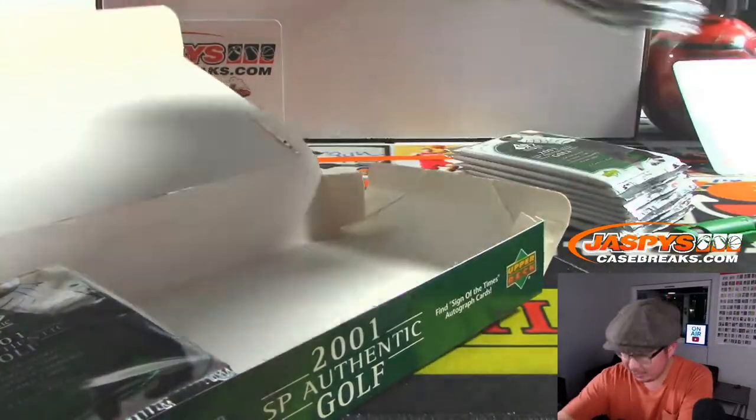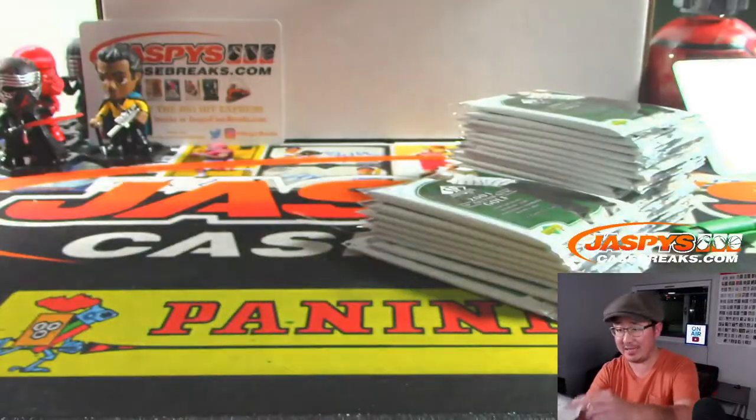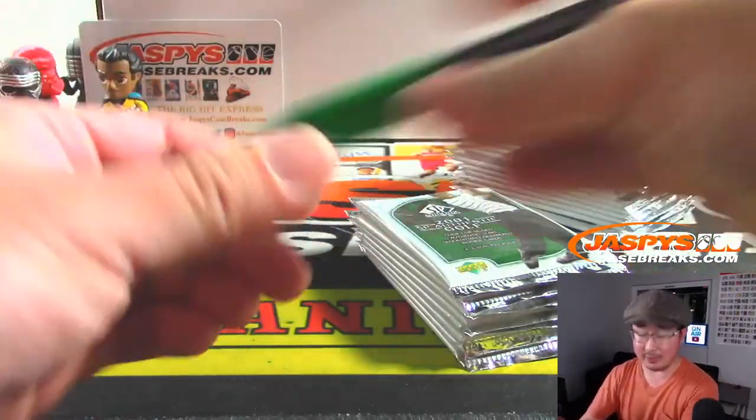Brian O is saying the secondary market prices for Luka Doncic base prisms has kind of got him back into the game. Yeah, pretty wild, right?